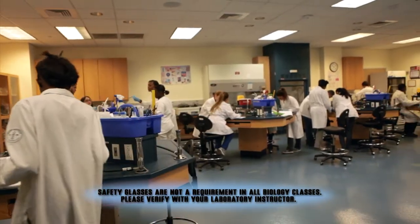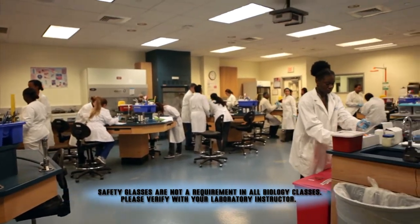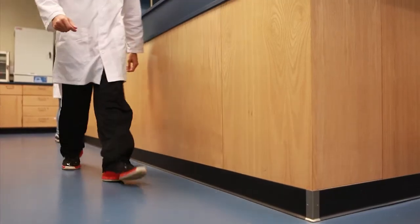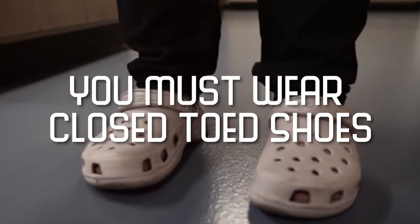Safety glasses are not a requirement in all biology classes. Please verify the rules with your laboratory instructor. For your safety, you are required to wear a lab coat. This should be buttoned down at all times. You must be clothed from shoulder to ankles with no skin showing. No open-toe shoes or slingback shoes are allowed. You must wear closed-toed shoes.